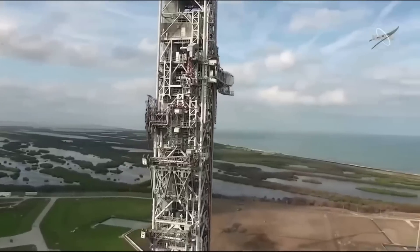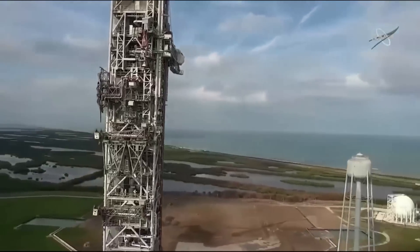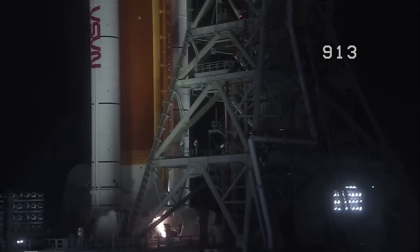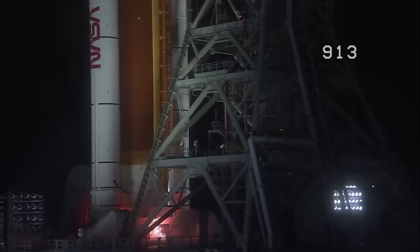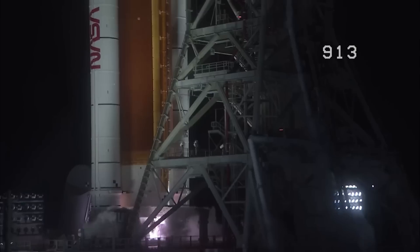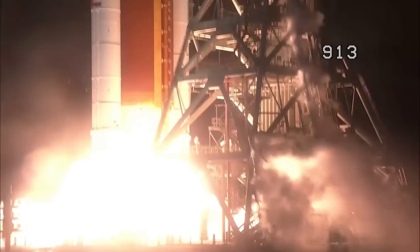In a quote, Artemis Mission Manager Mike Serafin said: "The exploration ground systems exceeded our expectations for its overall performance. We did have a little bit of damage on the mobile launcher, but it will be ready to support Artemis II, and we had accounted for that previously in our pre-plan and our budget from the time between Artemis I and II."